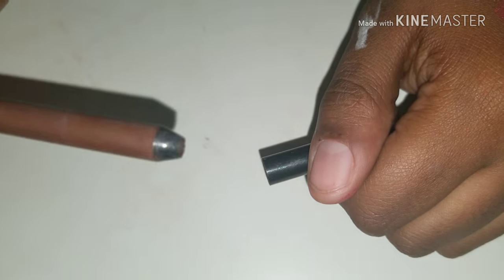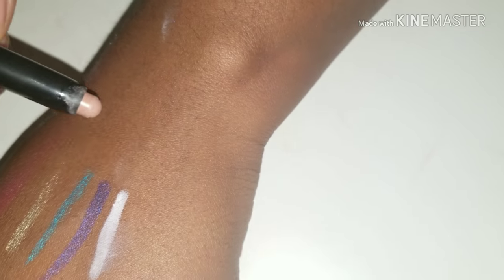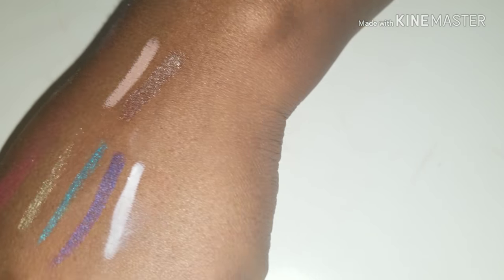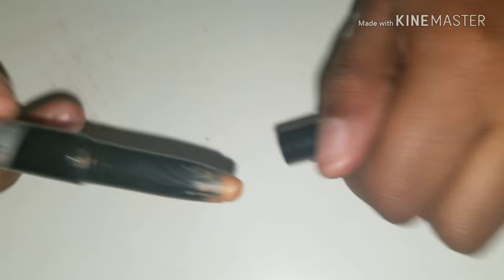As you can see, I use it quite often. I have this Bobbi Brown Nude Beach Cream Shadow. Another Bobbi Brown shadow stick in Velvet Plum. I said I wasn't going to swatch, but look at my hand — I've been swatching this whole video. This is Kat Von D's Color Corrective Eyeshadow Primer — it's got it as Deep.